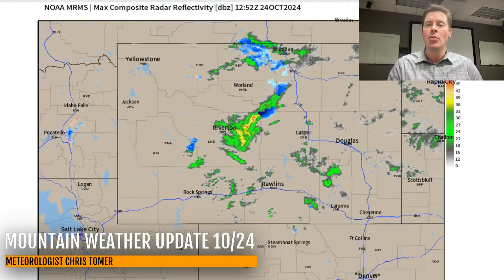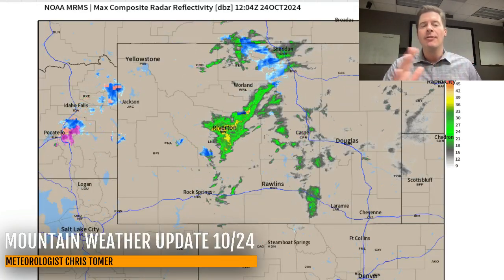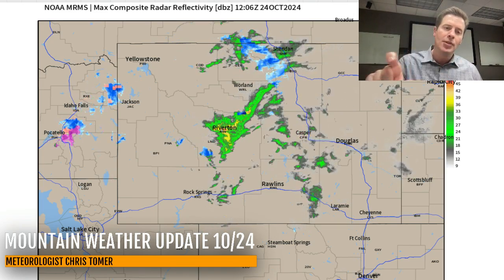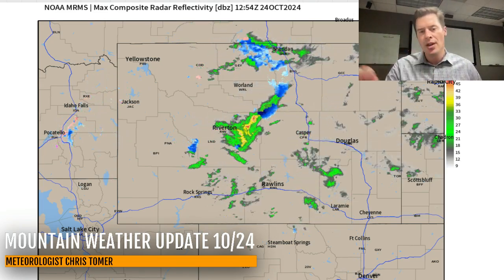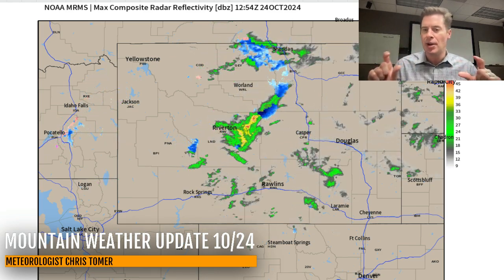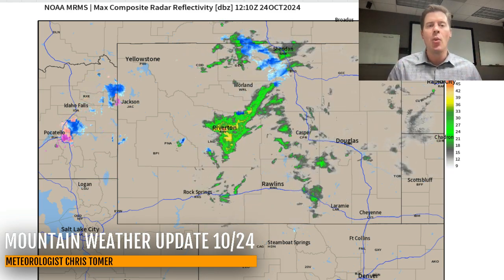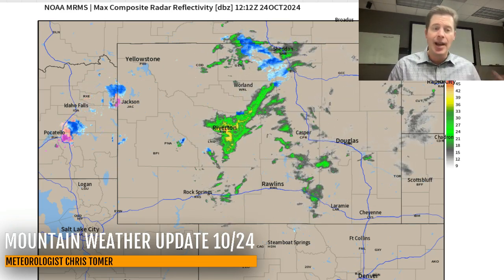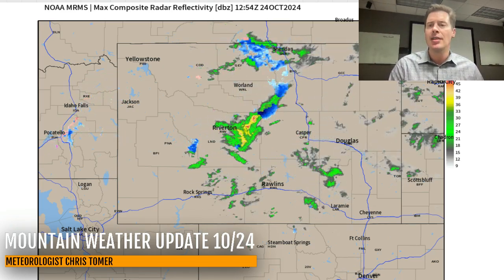Let me show you what it looks like on radar. There it is — it's moving very quickly. You can see on the backside we're getting some of that rotation, a little bit of blue over the top of the Tetons and the Wind Rivers, but the whole thing is going to be moving out very quickly. It is pinching the pressure gradient, and we're seeing quite a bit of wind across pretty much all of Colorado, Wyoming, Idaho, northern Utah, and Montana.